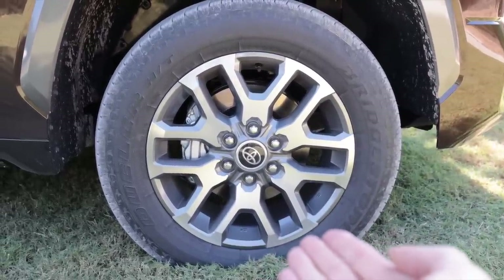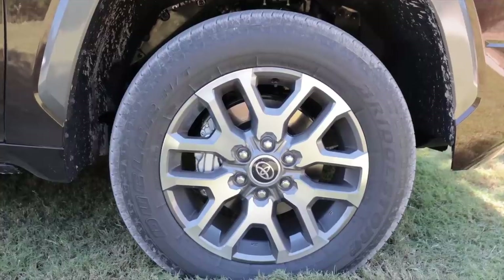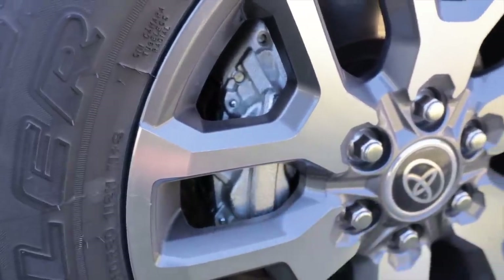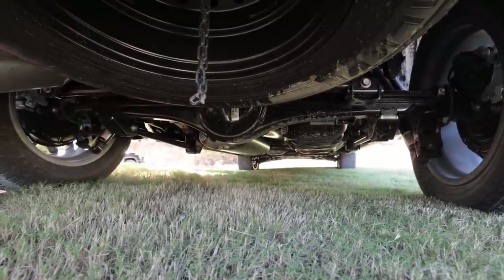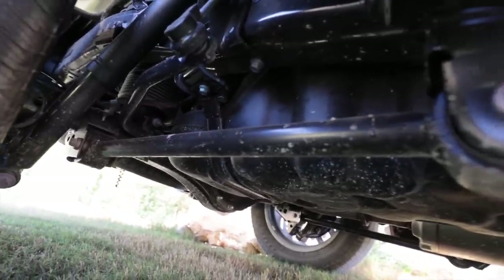First up, wheel and tire spec on this 1794 edition. These come with some 20s and these Bridgestone Dueler HTs don't really look like they're for too much off-roading, but it still does have a four-pot caliper — that's kind of cool. Some of these trucks, depending on what model you choose, like the 1794 behind me, have adaptive suspension — electronic dampers in a truck. And what's even more weird, if you look underneath at that solid rear axle, which does have an electronic locking rear diff, there are no leaf springs underneath here anymore. It's a multi-link.